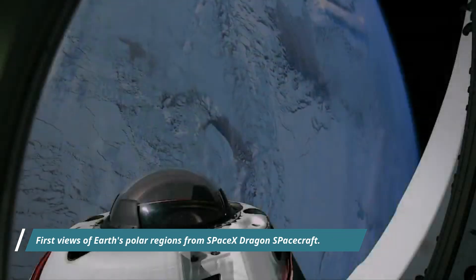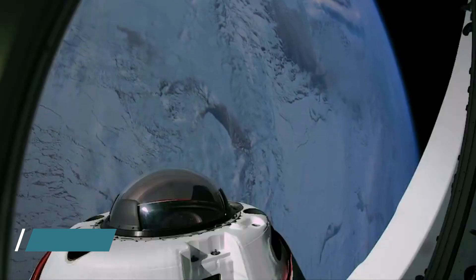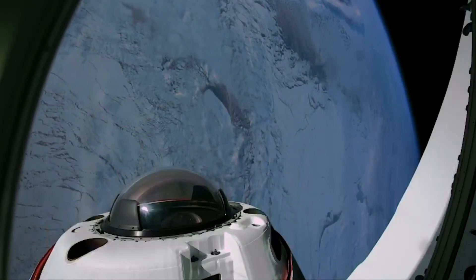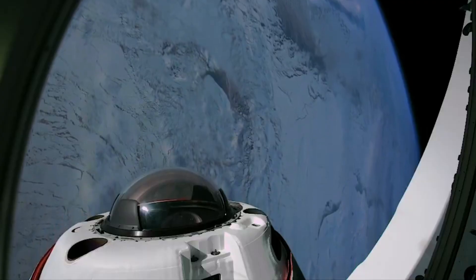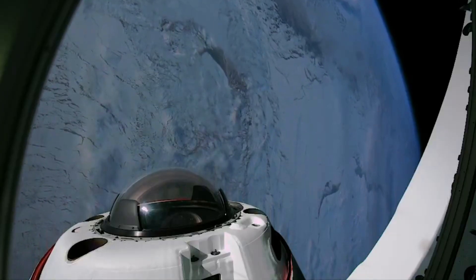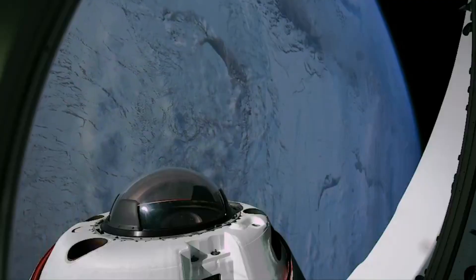Hello friends. First Views of Earth's Polar Region from SpaceX Dragon Spacecraft. On Monday 31st March at 9:46 pm ET, Falcon 9 launched Frame 2 to polar orbit from Space Launch Complex at NASA's Kennedy Space Center in Florida.